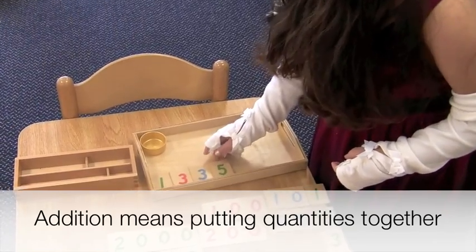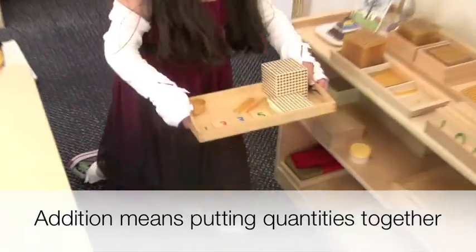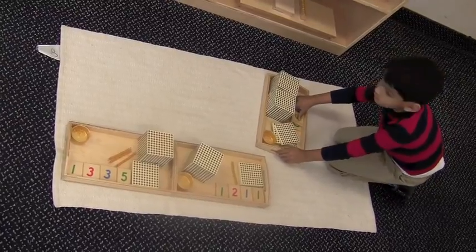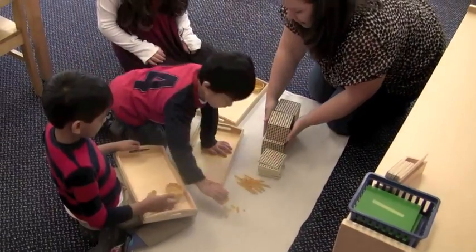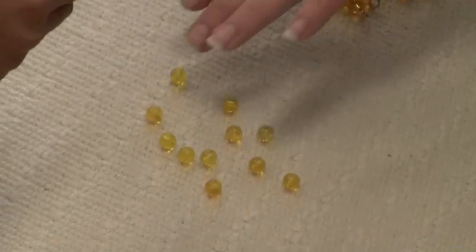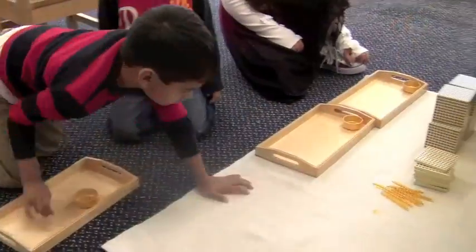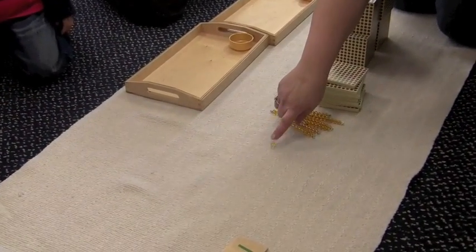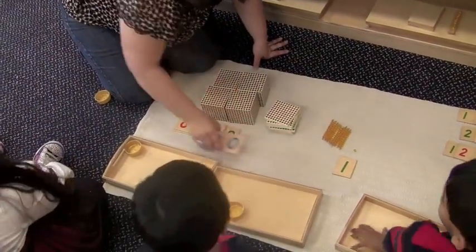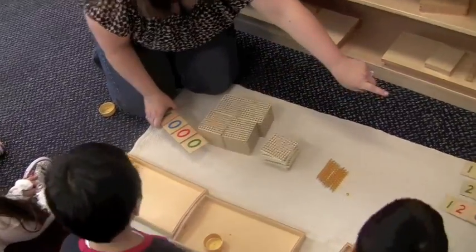Once students understand how to build numbers and exchange groups of 10, children begin to add numbers, learning that addition is putting quantities together. Here, three children each bring a quantity of golden beads of their choosing. They put together their units, tens, hundreds, and thousands, then count them all up, again exchanging every set of 10 for the next higher material. This way of adding makes it very real to children that addition is putting real quantities together. It is also much more enjoyable for young children than paper and pencil work. They get to manipulate actual things, interact with each other, and move about the room as they do their math work.